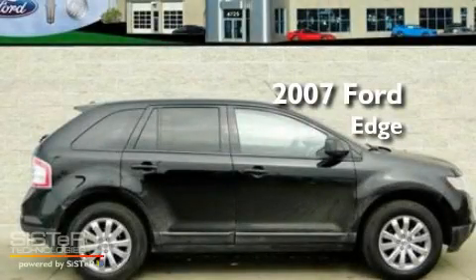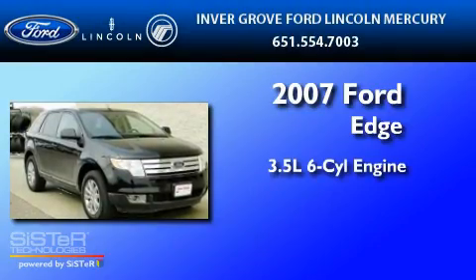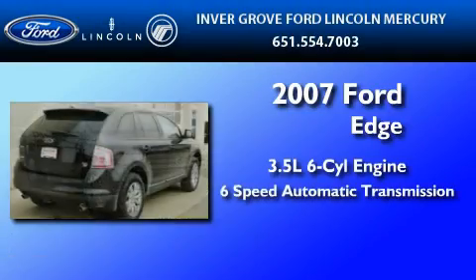This is a 2007 Ford Edge. It has a 3.5-liter, six-cylinder engine, a six-speed automatic transmission, and all-wheel drive.